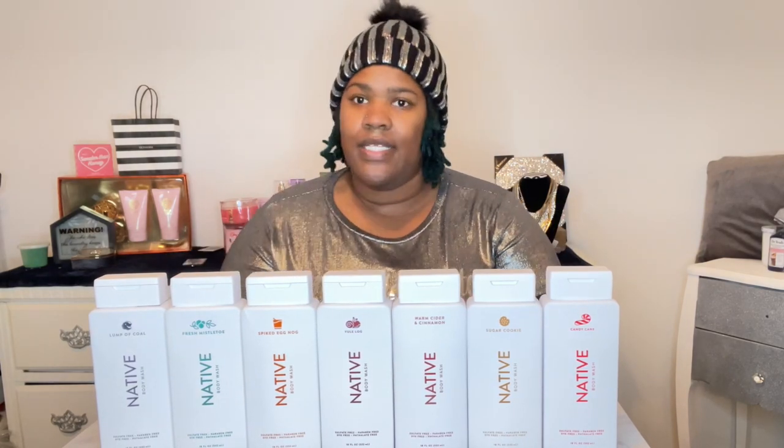I picked up all of these Native limited edition holiday body washes from Target. I ordered most of them off the Target website and got two in the store. I would recommend getting them online — they have a bigger selection online versus going into the store, because a lot of people have jumped on the trend of Native limited edition holiday scents. I'd recommend getting them off the Target website or directly off the Native website.